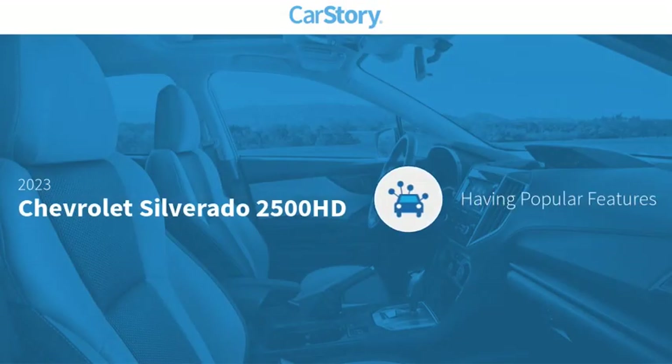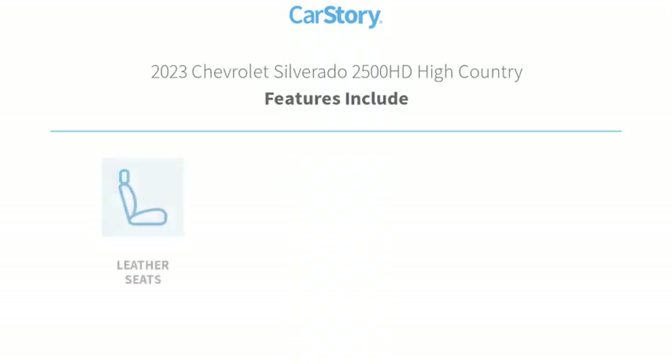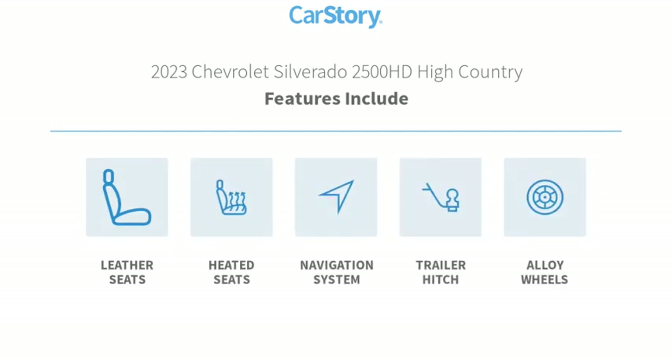Car story research indicates this vehicle as having valuable features in high demand. Features also include navigation system, heated seats, alloy wheels, leather seats, and trailer hitch receiver.